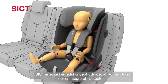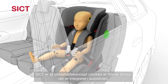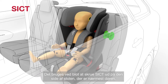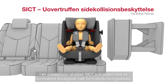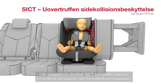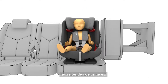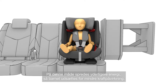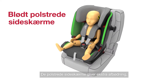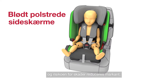SICT is a safety concept developed by Britax Römer that's integrated into the child seat. To use it, simply extend the SICT on the side of the seat closest to the door. In a side collision, SICT pushes the child seat in a controlled movement away from the impact and then deforms. In this way, additional energy is dispersed and there are fewer forces on your child. The padded side wings provide additional cushioning and the risk of injury is significantly reduced.